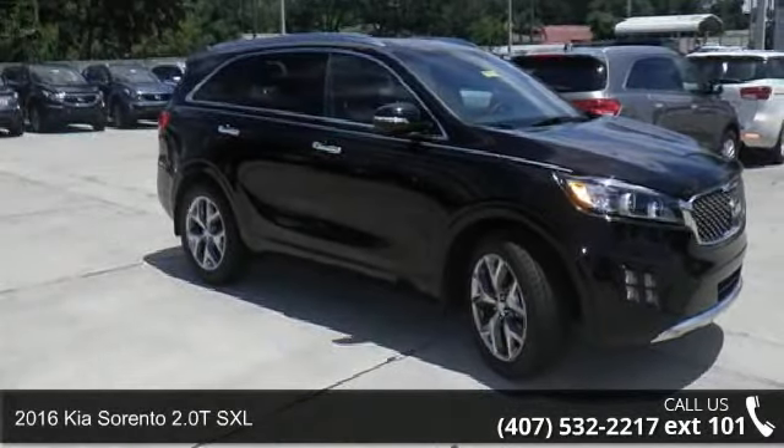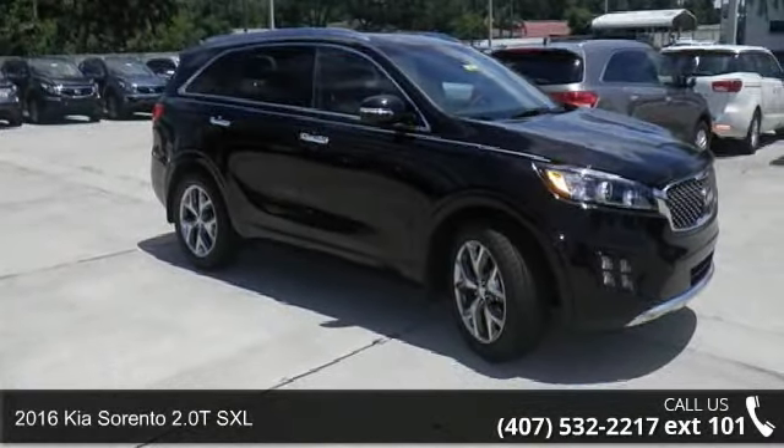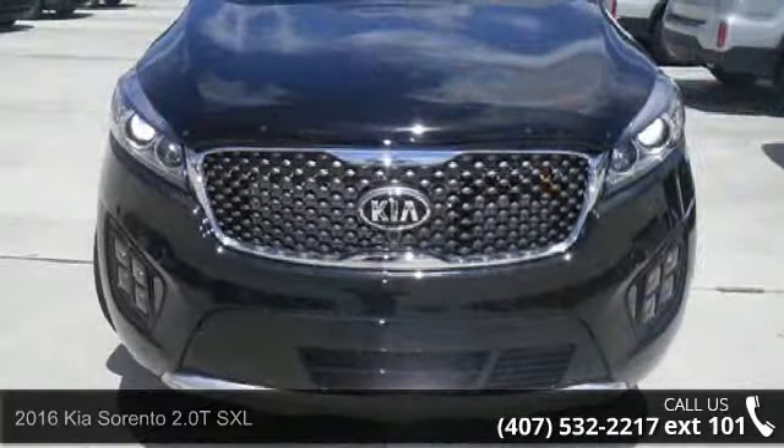Step into the 2016 Kia Sorento. If you are looking for an automobile with great features, look no further.